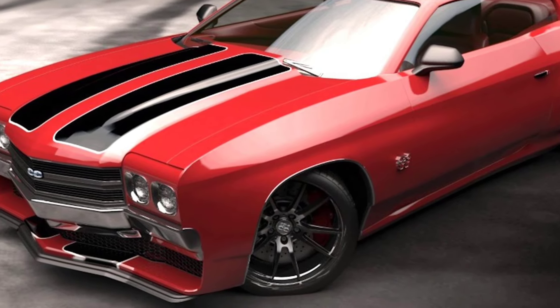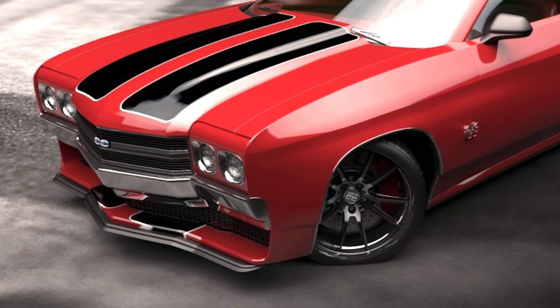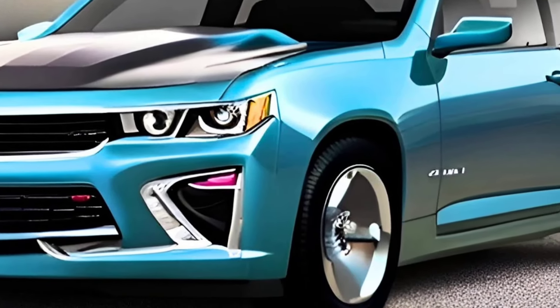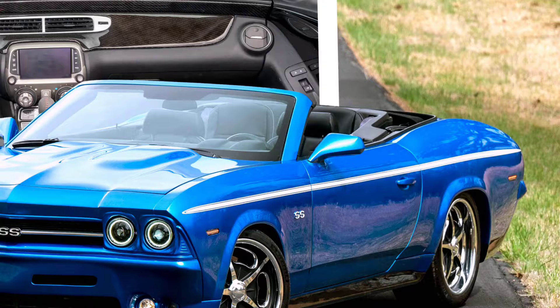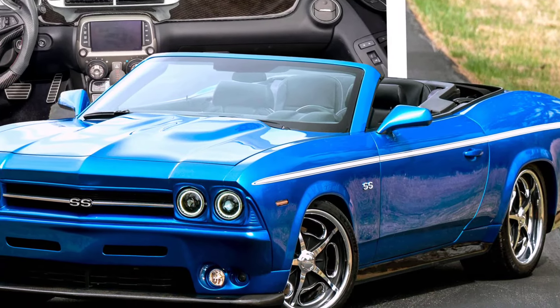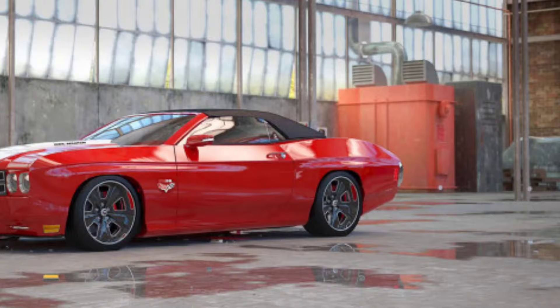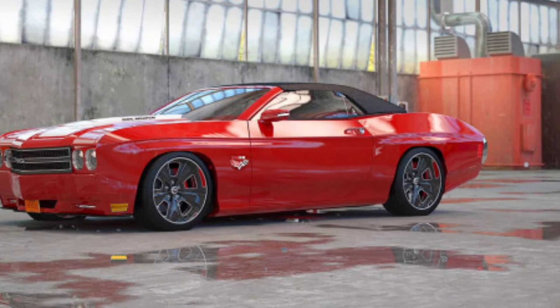Overall, the 2025 Chevy Chevelle SS-70 is a highly anticipated muscle car that promises to deliver on power, performance, and nostalgia. It's not going to be a cheap car, but for those who can afford it, the Chevelle SS-70 is sure to be a head-turner.